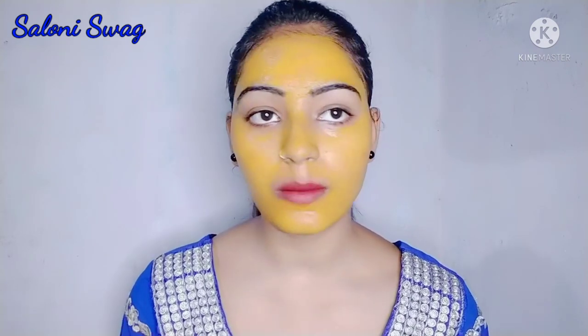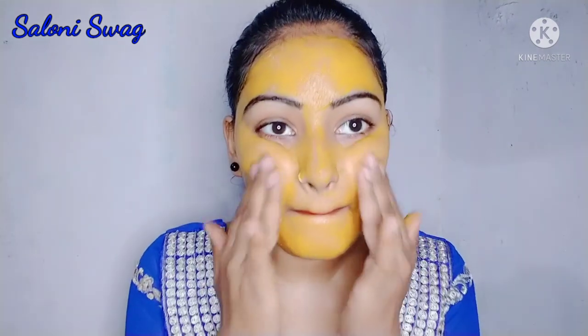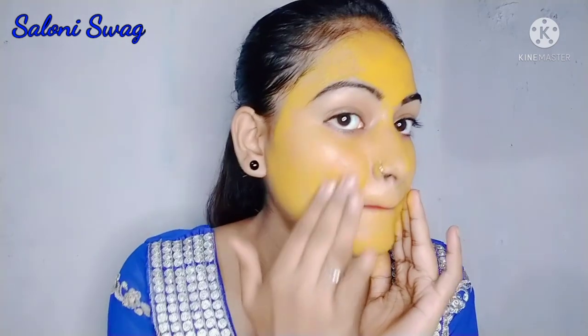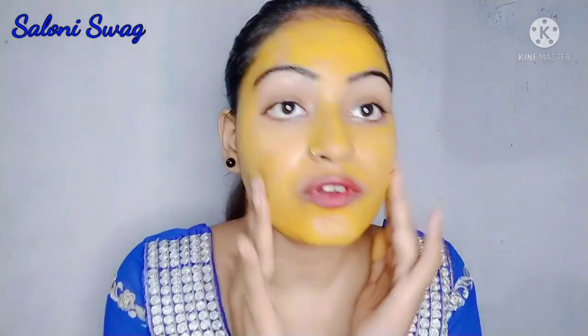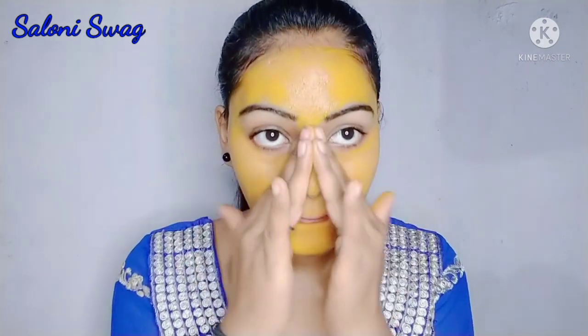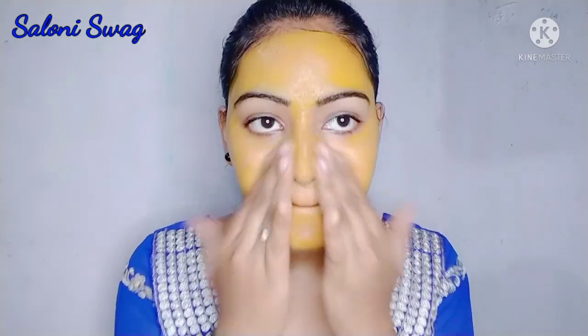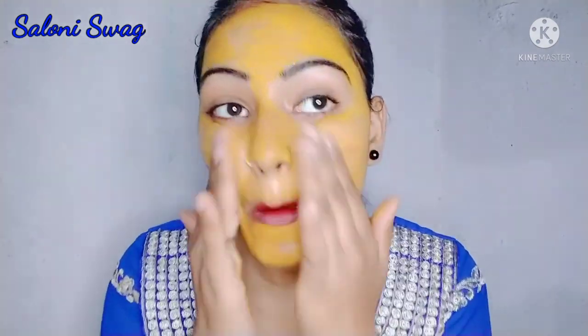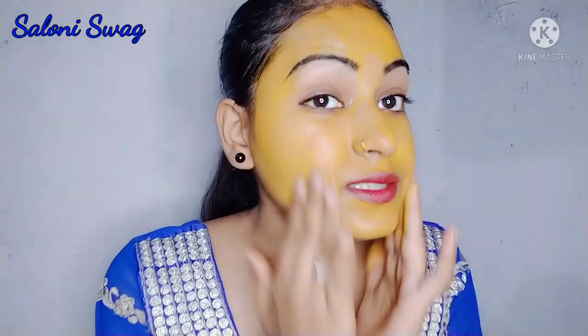So guys, 2 minutes are completed. Now I massage my face with my fingers. I only massage for 2 minutes, after that I wash my face with normal water. You have to massage it gently.